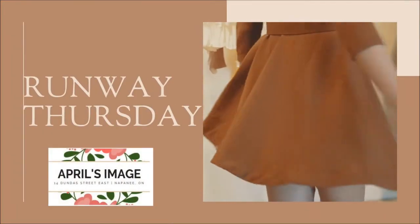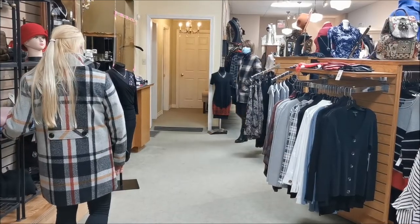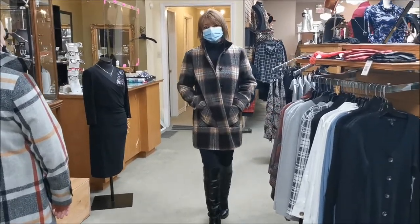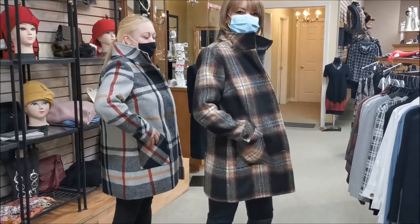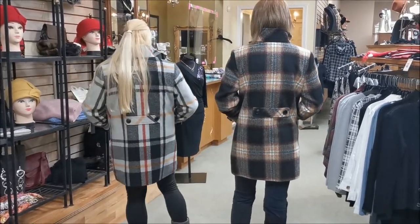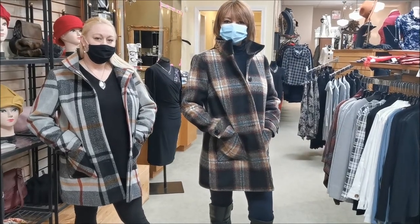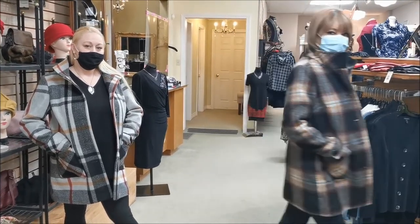It's Runway Thursday as we step inside April's Image in downtown Napanee. Here we see both Mandy and Agata wearing the same Charlie B. coat in two different patterns. Both feature the same funnel collar you can wear up or down. Agata on the right models the sienna style, while Mandy is wearing the coat in the fashionable cayenne pattern. Each coat has two pockets, a button down front and button detailing on the cuff and along the back. This jacket is also lined.